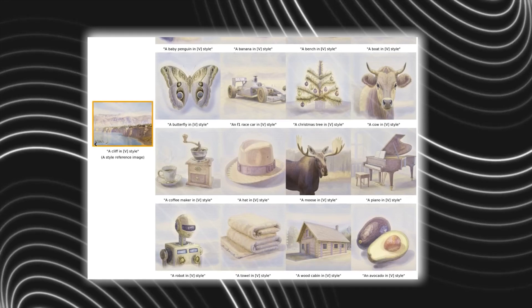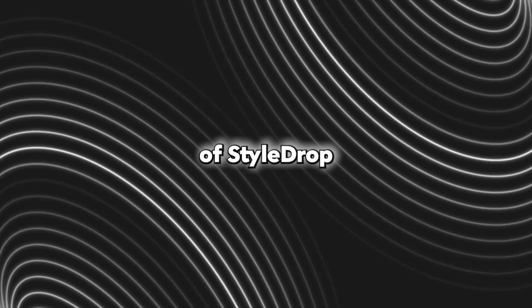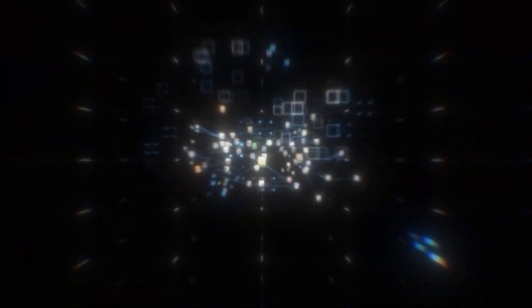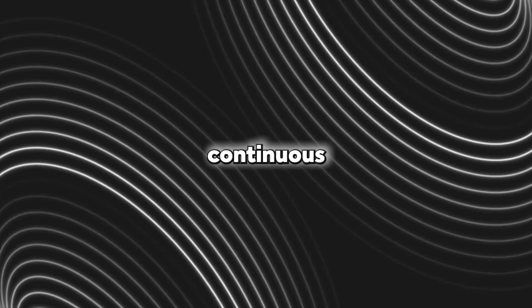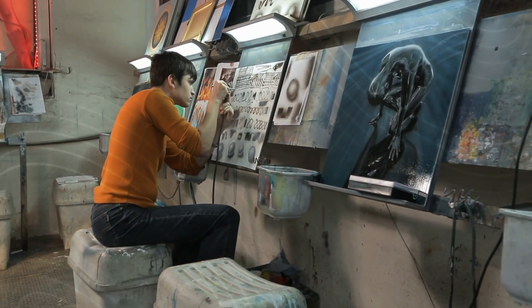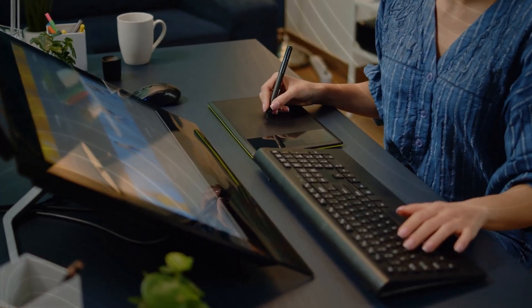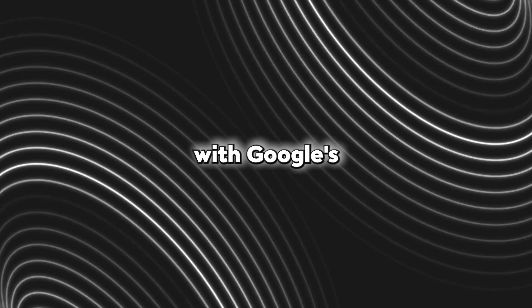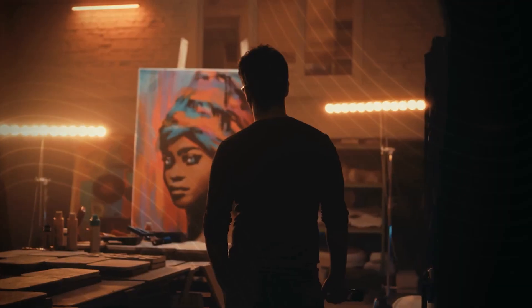We've established that this model is very impressive, but how exactly does it function? One of the secrets behind the effectiveness of StyleDrop is its training procedure. It begins by fine-tuning various network characteristics to learn the desired style. Then, through continuous iterative training, the model further enhances its ability to generate photos that accurately replicate the chosen style. This iterative training is done through either human or automated feedback, and working seamlessly with Google's Muse, a cutting-edge generative vision transformer, StyleDrop takes style synthesis to a whole new level.